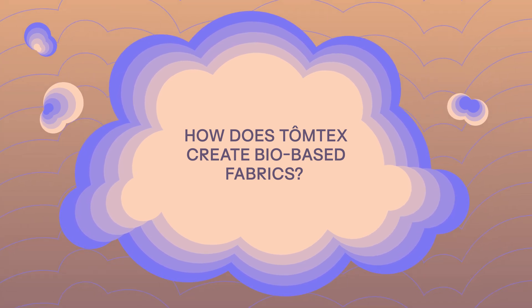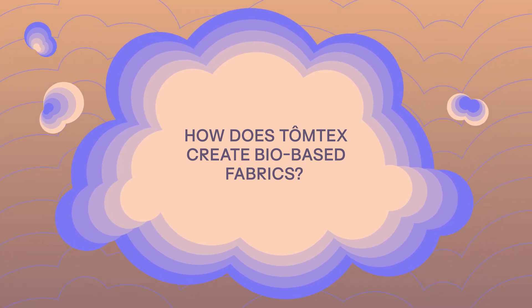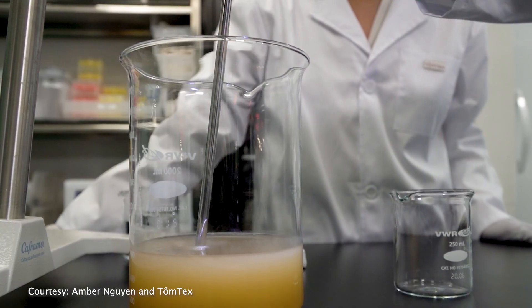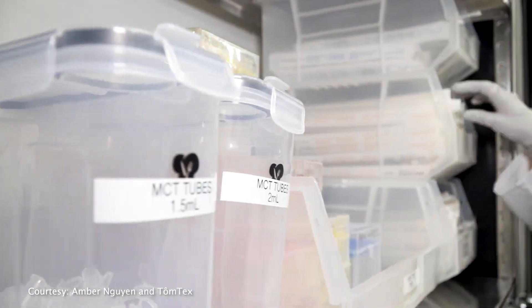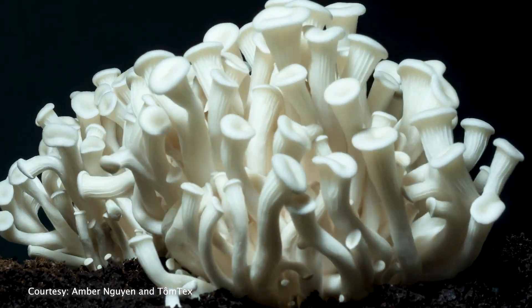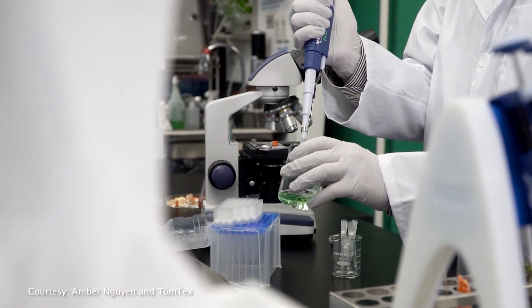At Tomtex, we work a lot with a material called chitosan. Chitosan is a naturally occurring polymer. It's really all over the place in nature — it's in anything that has an exoskeleton, so shrimps, crabs, lobsters, insects on land. And it's in the cell walls to varying degrees of all fungi as well.